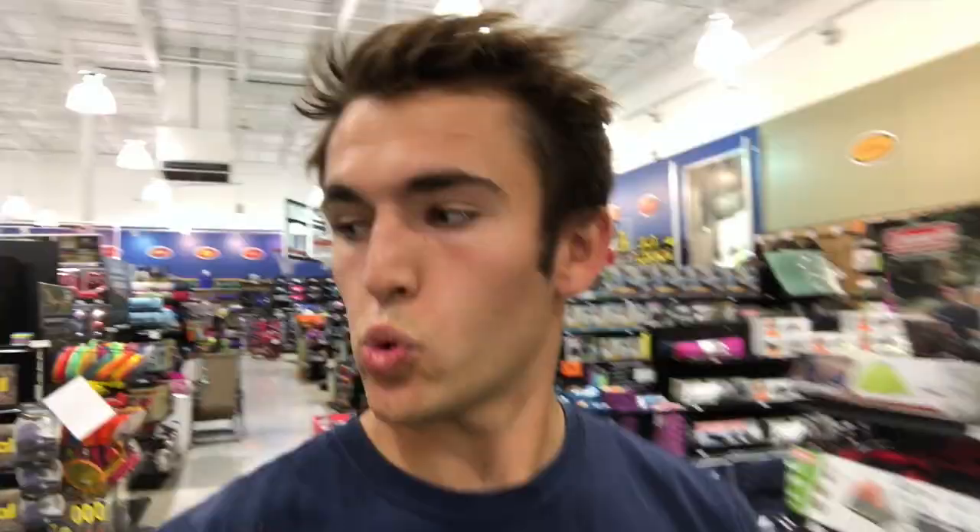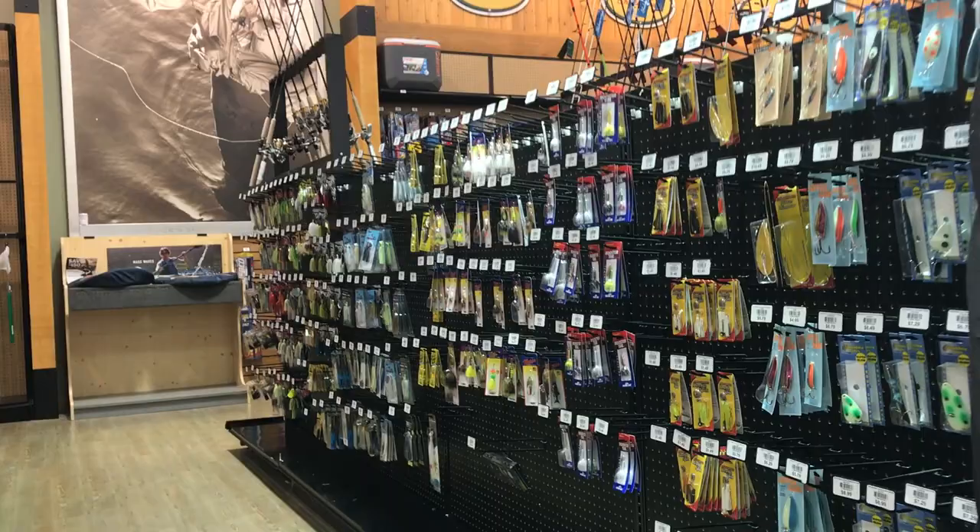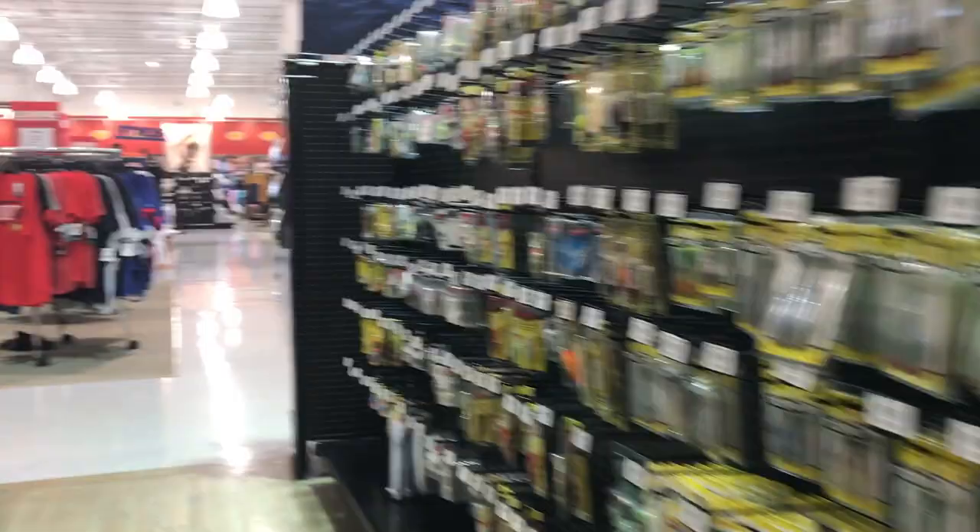Just made it in the store. I'm seeing Yeti coolers that are very overpriced, frisbees, water bottles, and some canoes. We made it to the fishing section and wow, it does look like a pretty decent-sized selection. First glance, they actually have a huge variety of fishing equipment — rods, reels, line, bait, anything you pretty much need to try and catch fish, even tackle boxes.